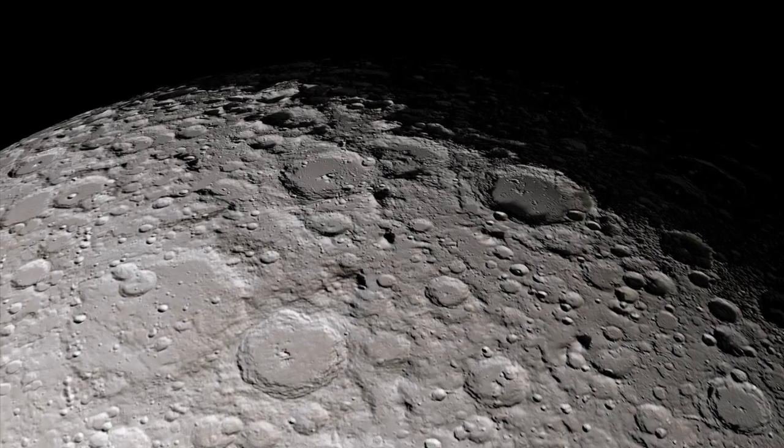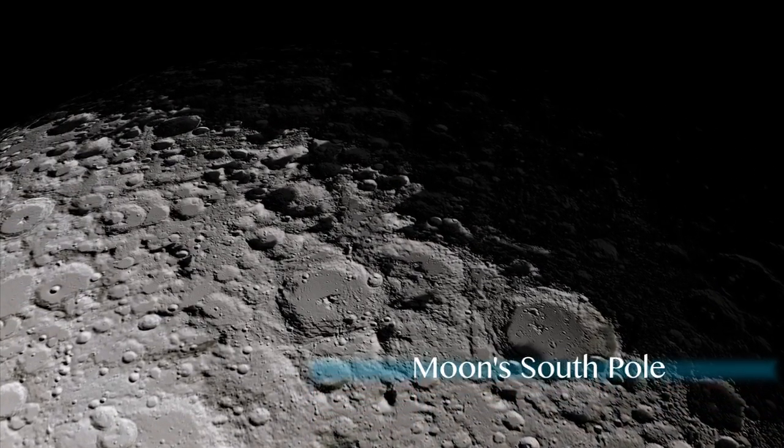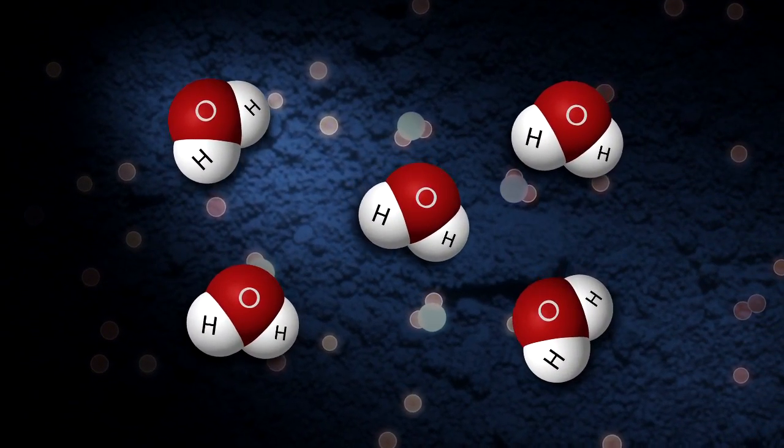Since the 1960s, scientists have suspected that frozen water could survive in permanently shadowed craters at the Moon's poles. Both hydrogen and oxygen could be trapped within the lunar soil.